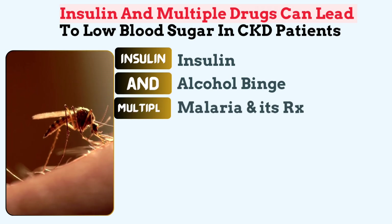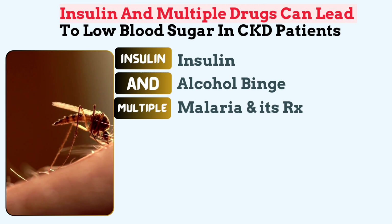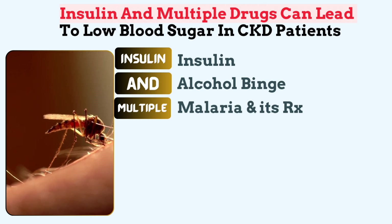Multiple makes us think of malaria and its treatment. Some antimalarial medications can cause hypoglycemia by increasing insulin secretion or impairing glucose production.